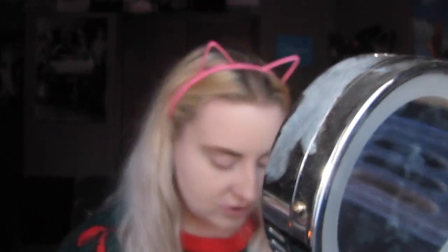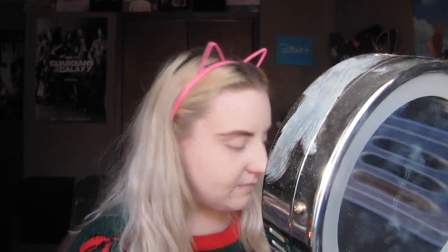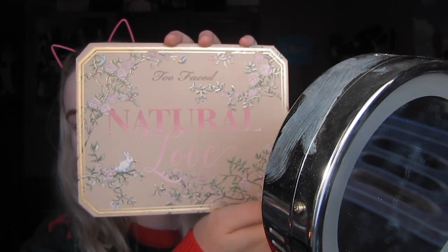I don't even know what eyeshadow I want to wear. I get so stressed out. These cat ears by the way, aren't they so cute? I think I've decided to go a little more natural today because I wore red eyeshadow at a Christmas party last night and that was pushing it a bit. So I'm just going to go with natural. I'm going to use the Too Faced Natural Love palette.